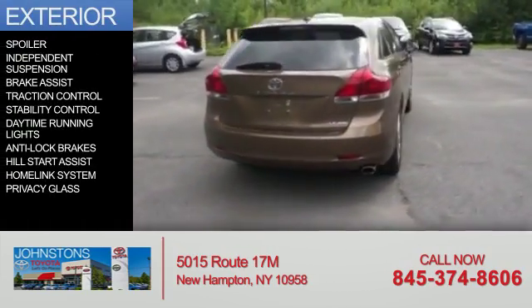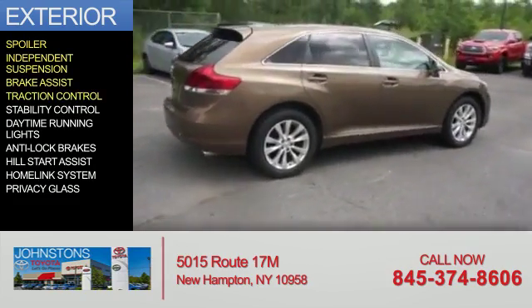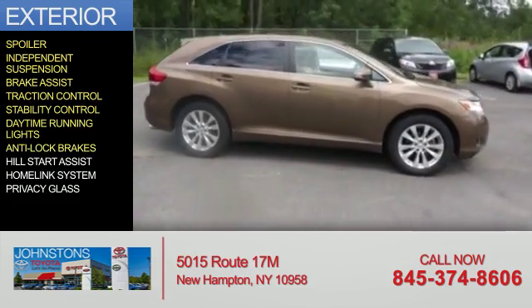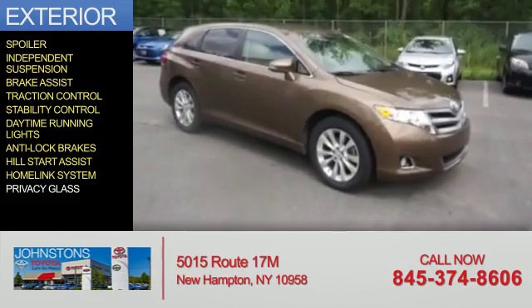The features include a spoiler, independent suspension, brake assist, traction control, stability control, daytime running lights, anti-lock brakes, hill start assist, a HomeLink system, and privacy glass.